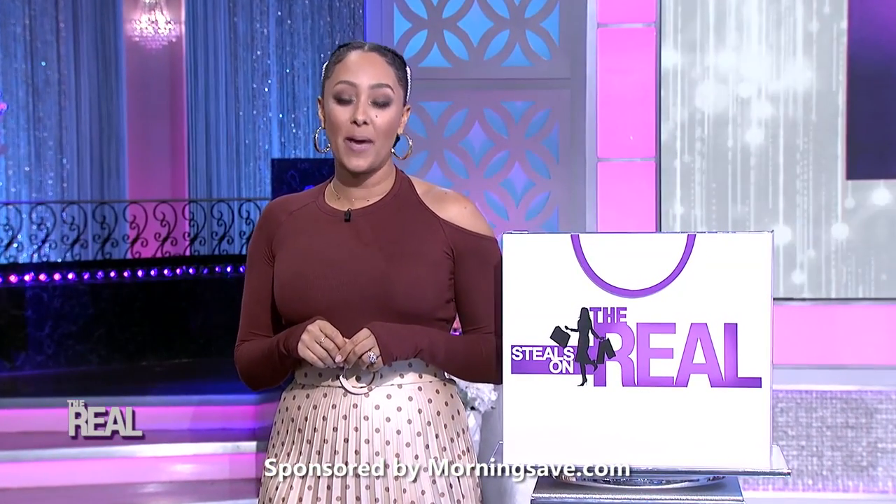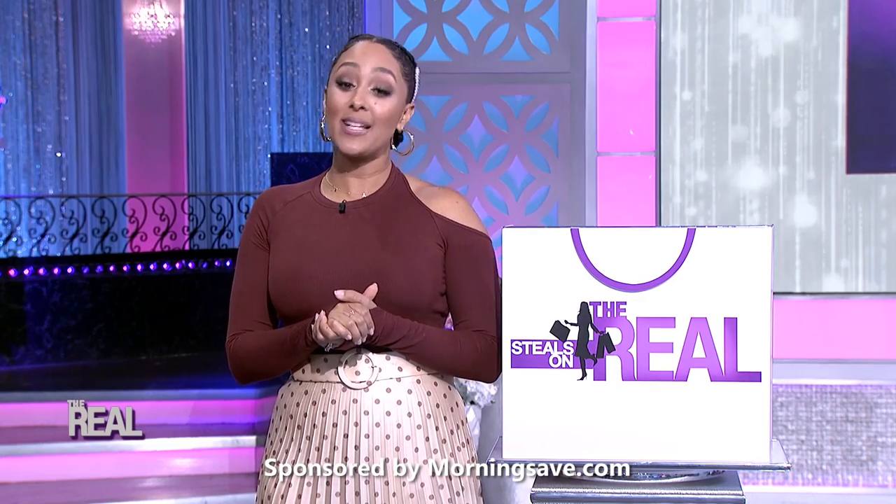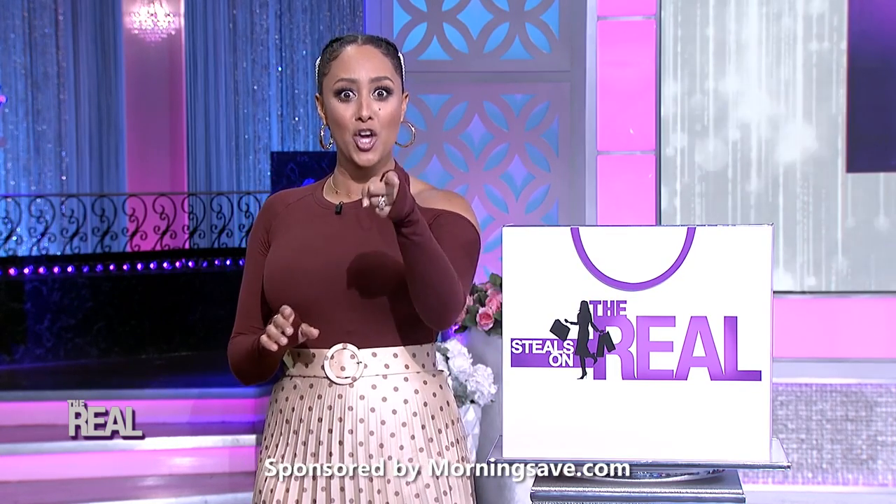Shopping can sometimes be a hassle, especially when you're trying to find the best prices. But that's something our real fam doesn't have to worry about, because we found them for you. This is Deals on the Real.